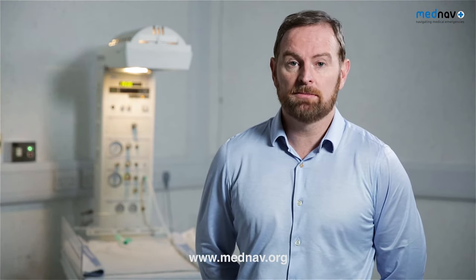Welcome to our educational video. This video has been developed by MedNav, an organisation that helps to promote women's and children's health worldwide through education and innovation. If you'd like to know more about our work or indeed support us, please visit this website link.